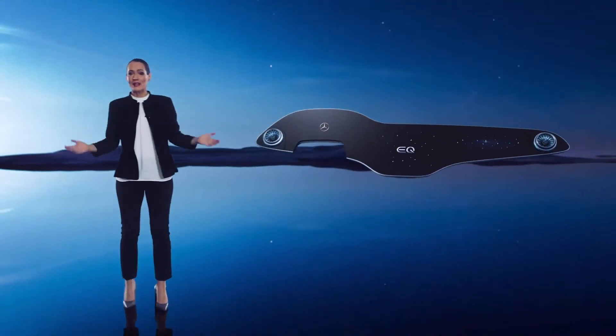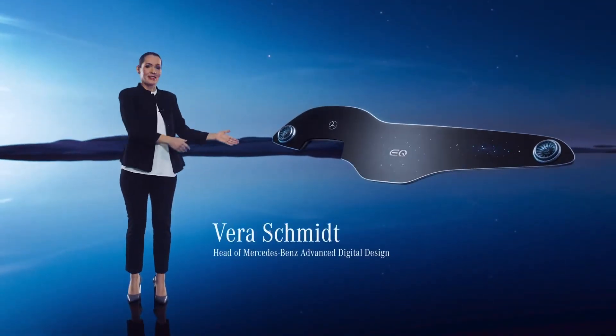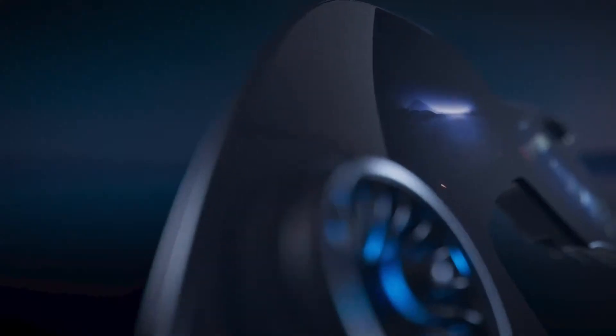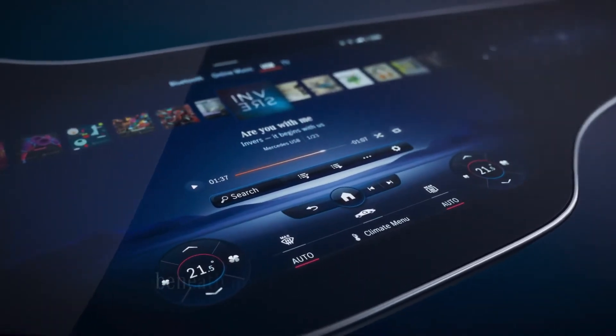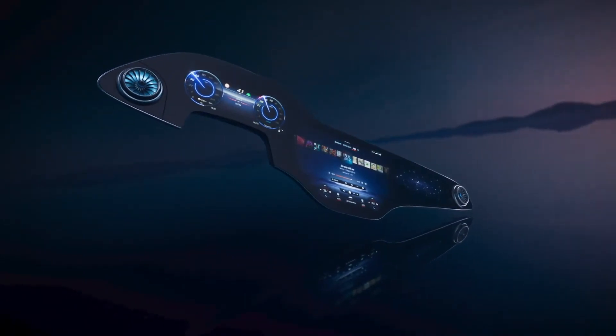Hello everybody and welcome. Allow me to introduce the Hyperscreen. To me it's a milestone in the merging of analog and digital design. This is the jewel of the interior and a true work of art — three separate screens beneath one gently curved glass surface. It looks and feels like a single entity.